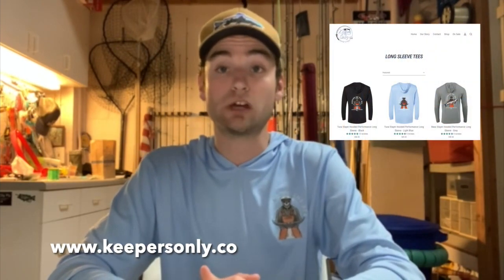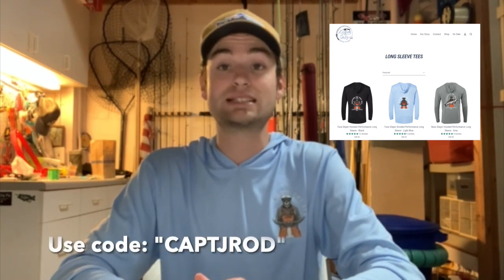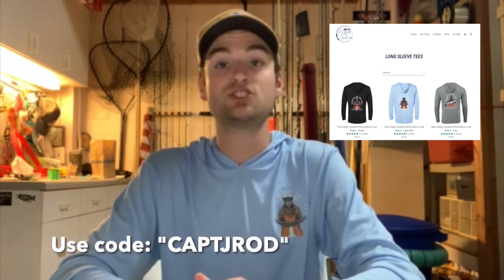And if you didn't like it, please let me know what I could have done better in the comments section. One last thing: if you guys like this shirt I'm wearing, it's from a pretty cool company called Keepers Only. If you go to their website, www.keepersonly.co and use code CAPTJROD, you can get 15% off your order. Thanks and God bless.